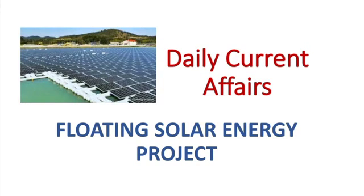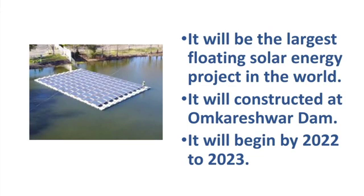Hello everyone, welcome to GKtoday. In this video we are going to discuss about floating solar energy project. The government of India is to construct the largest floating solar energy project in the world and this project is to be constructed at Omkareshwar Dam on Narmada river.